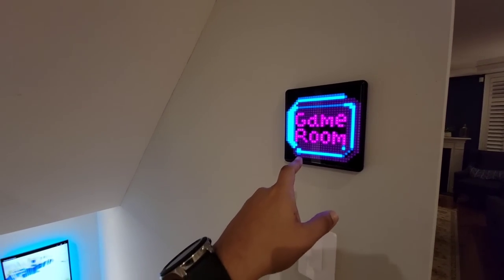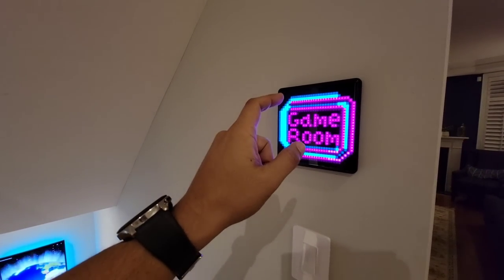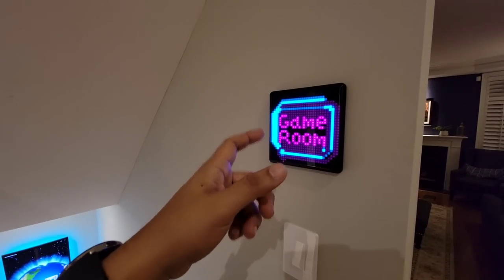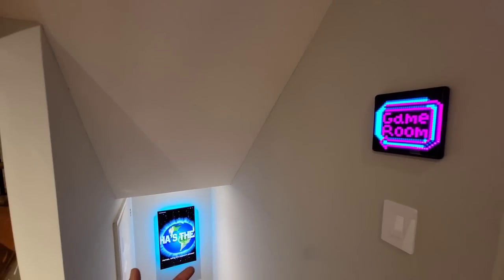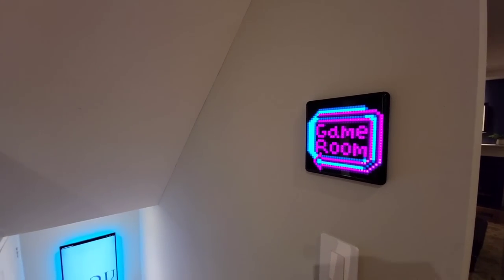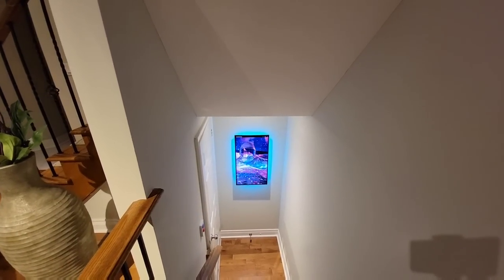Before we even arrive downstairs, let me tell you about this thing. It's from Divoon and you can control it with your phone — you can put whatever logos you want on it. Normally if I'm watching a game I theme things out and it looks pretty awesome. I'll have a link in the description for that.